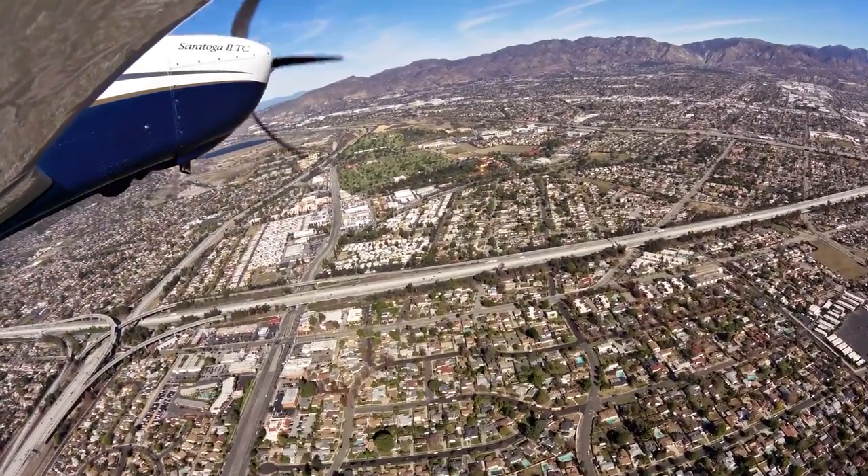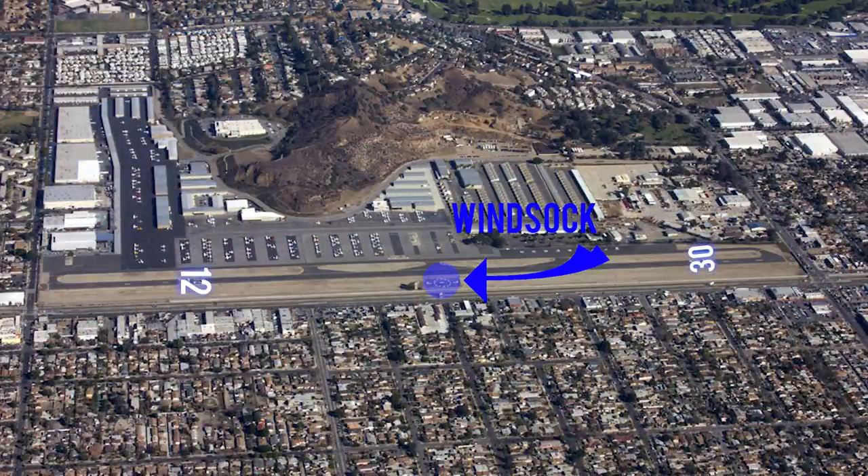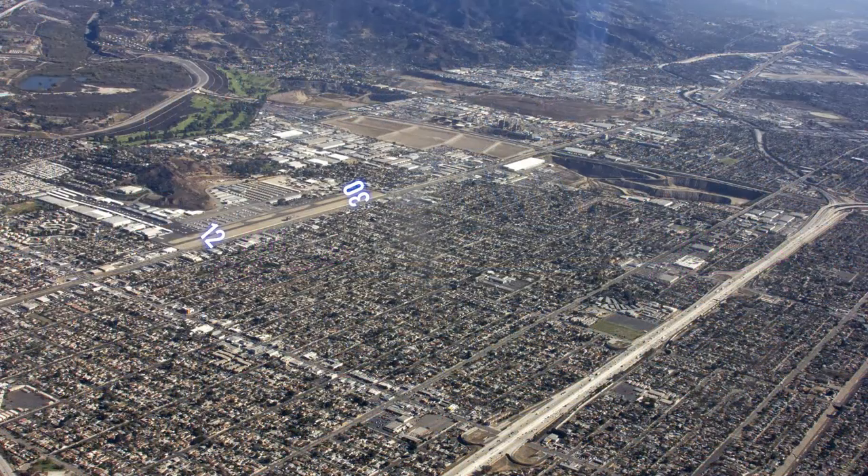Weather information is available. This airport has a windsock. PAPIs are installed on the left side of both runways. Runway 12/30 is 4,120 feet long and 75 feet wide.